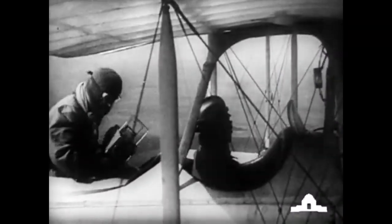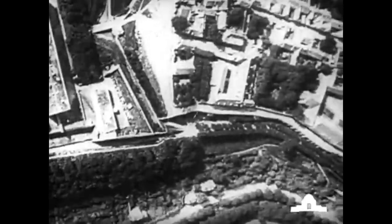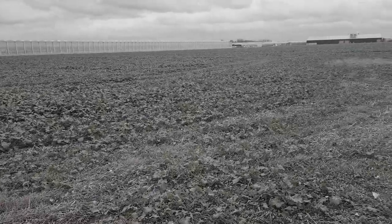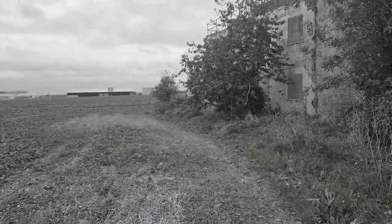Tangmere as a flying field owes its origins to a minor flying mishap on the 19th of November 1916, when Lieutenant Jeffrey Dorman was forced to make an emergency landing while en route from Gosport to Shoreham. Landing in a large field at what was then Bailey's Farm, Dorman's machine tipped up on the rough ground and suffered a broken propeller. Writing his report, Dorman noted that the site would make an excellent location for an aerodrome. The rest is history.